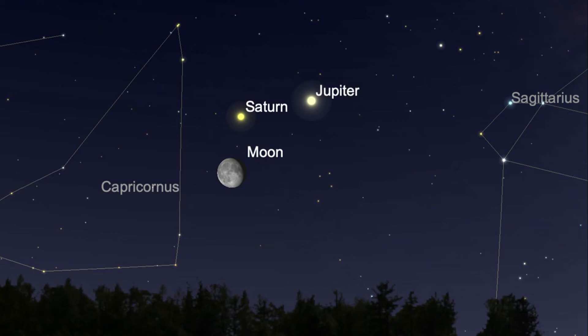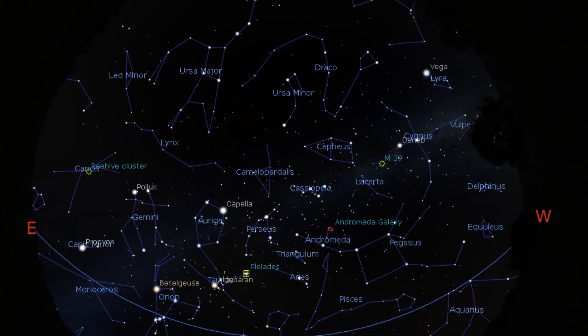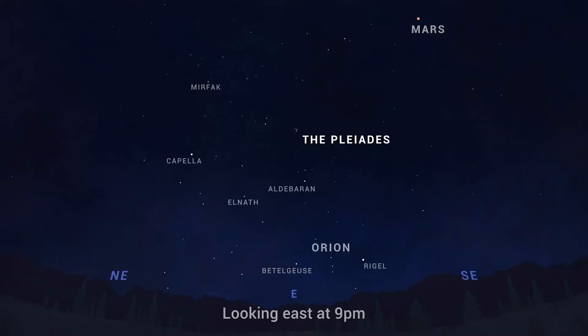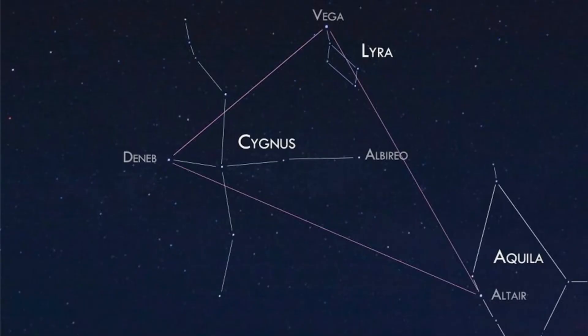Constellation-wise, Taurus is starting to rise properly in the eastern sky at sunset, with the bright star Aldebaran marking the southern eye of the bull. Above it is the Hyades cluster, representing the point of the bull's face, and above that we have the Pleiades, which looks like a mini plough — seven stars to the naked eye, though it often appears as a fuzzy patch of cotton wool.